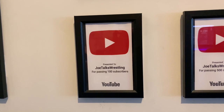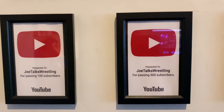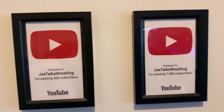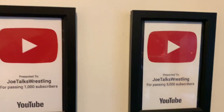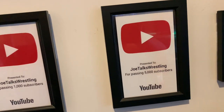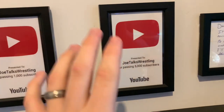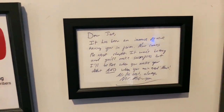Moving across, we've got my custom YouTube awards that I made — you guys can check that video out if you want. This was just something I was looking for to put on the wall: 100 subscribers, 500 subscribers, 1,000 subscribers, and then the new one added this year — 5,000 subscribers. This was added when I hit 5K subs in the summer of 2021 and was not in the room tour last year.